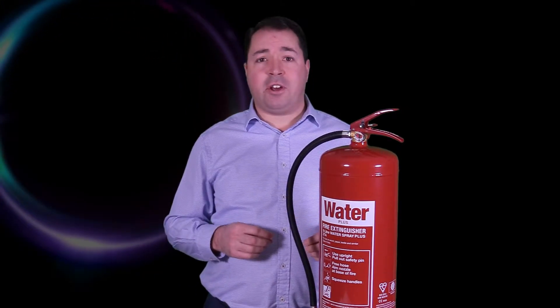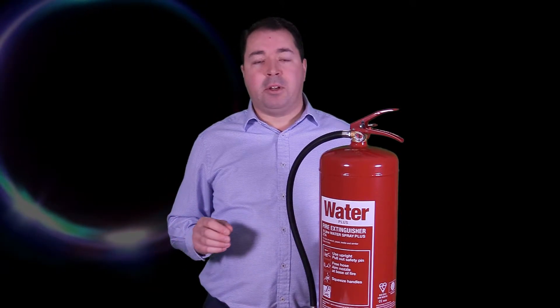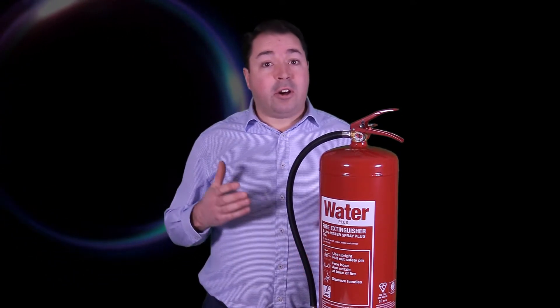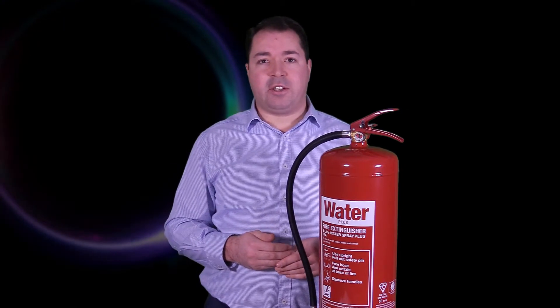This is a water fire extinguisher. Water fire extinguishers are a great choice for a huge variety of applications. But do you know the limitations of a water fire extinguisher? Do you know exactly how they work? Do you know the environmental benefits of a water fire extinguisher?